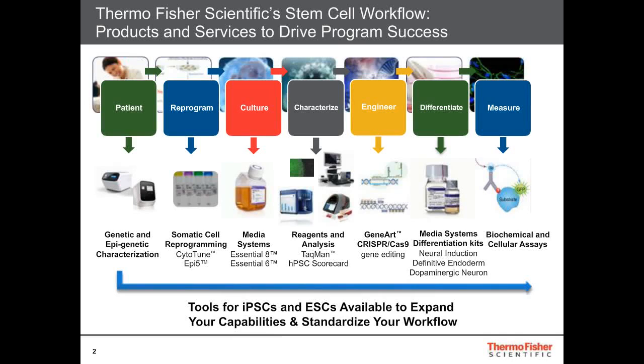I just want to highlight our Thermo Fisher Scientific stem cell workflow, highlighting that we have a range of tools across the PSC workflow, going from somatic cells down to the induced pluripotent stem cells, being able to culture them, characterize them, also engineer them, then take them into their downstream differentiation, and subsequently measure the output from those cells. In today's talk, I'm going to be specifically focusing on the engineering platform and how a number of the new technologies provided by Thermo Fisher Scientific enable the genome editing workflow.